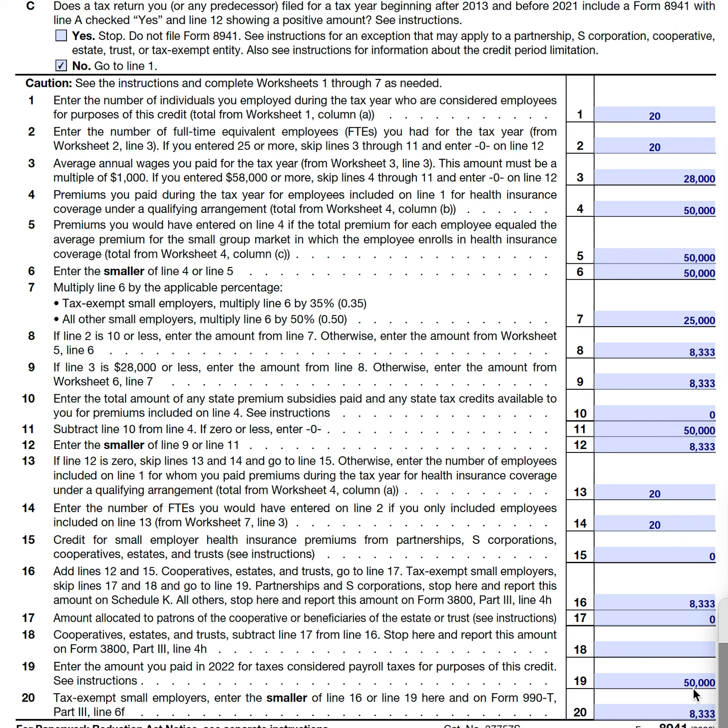Our for-profit, non-tax-exempt business stops at line sixteen and reports $8,333 in Part Three of Form 3800, the general business credit. That's all for this tax form — it's fairly straightforward, but the worksheets can make it a bit cumbersome. Most calculations are probably solvable with payroll software, but it's important to understand the mechanics. For more information, visit teachmepersonalfinance.com and search IRS Form 8941. Please subscribe to our newsletter and YouTube channel, and post any questions in the comments.